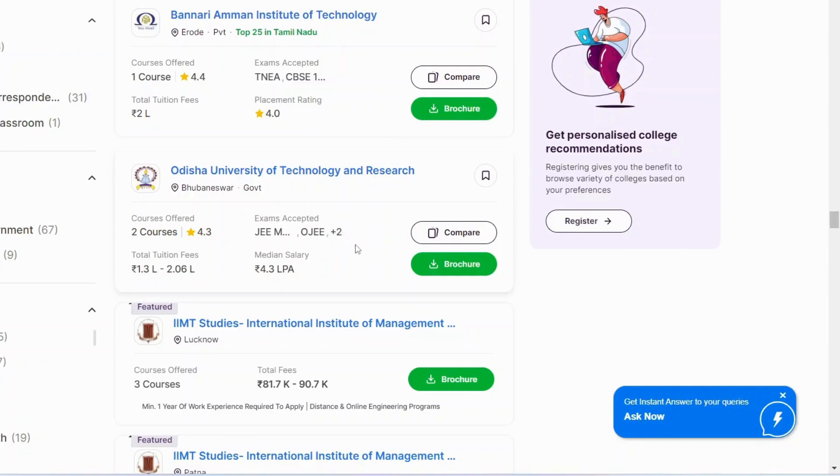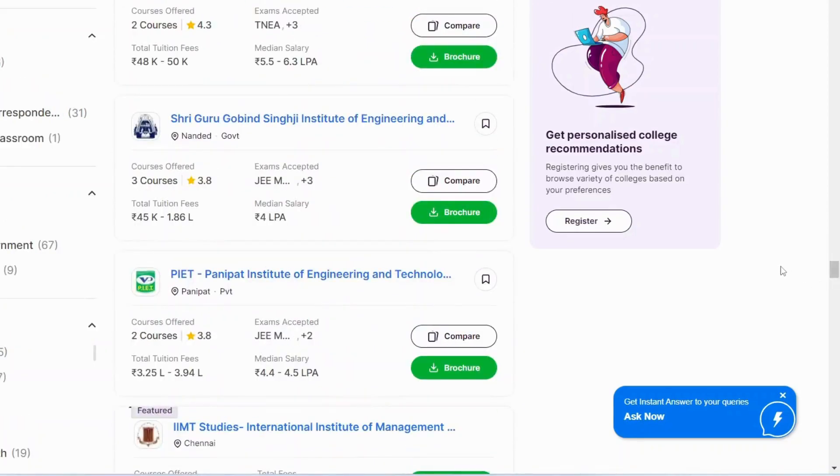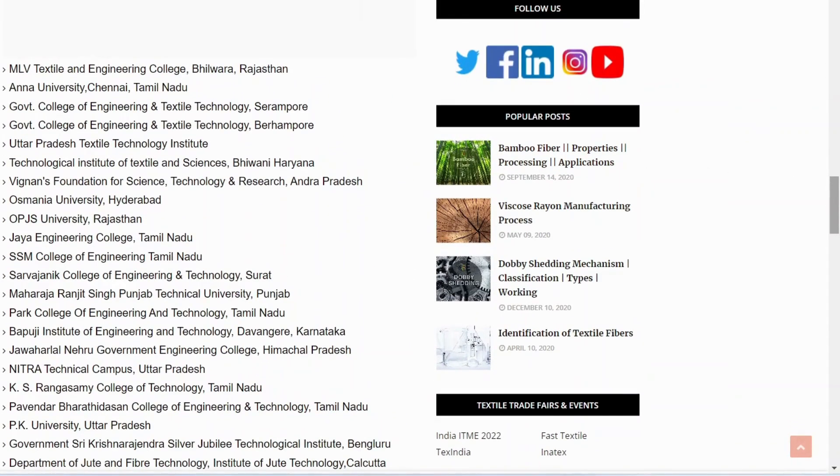Textile is a very good branch. PIET Panipat is also a good university in the textiles domain. To summarize: MLVTI Rajasthan is the best college if you are from Rajasthan, along with Anna University, Government College of Textile and Engineering Serampore, UPTTI Kanpur, TITS Bhiwani, and Vignan's Foundation in Andhra Pradesh.